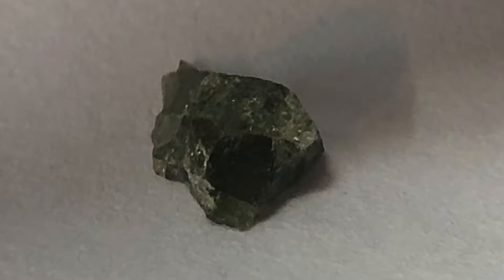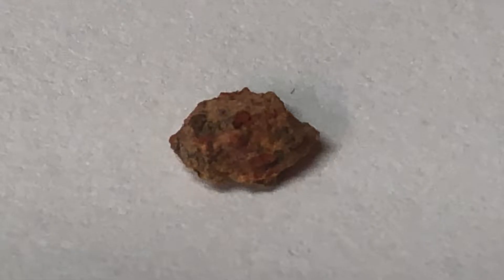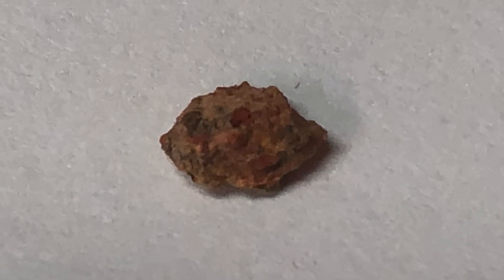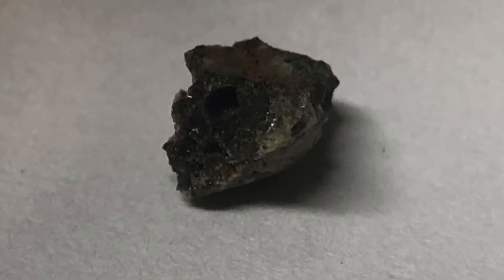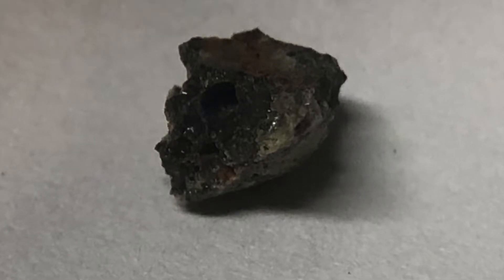The green color is caused by the iron content. Red Trinitite is rarer than green, and it is caused by the copper wire found in Gadget, the codename of the bomb. Finally, black is the most rare of the three. The black color is attributed to the iron of the structure that Gadget was placed upon.